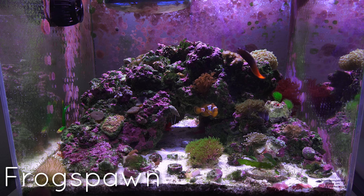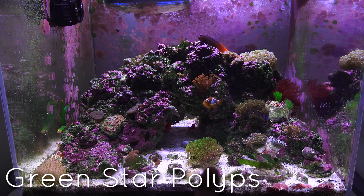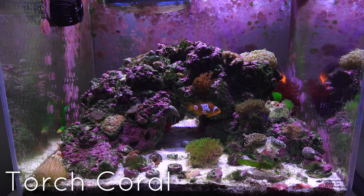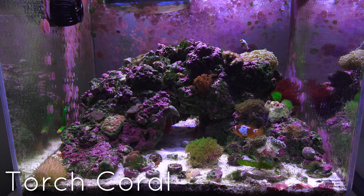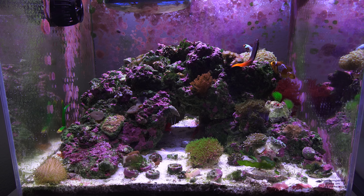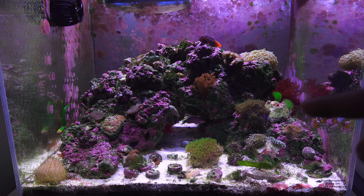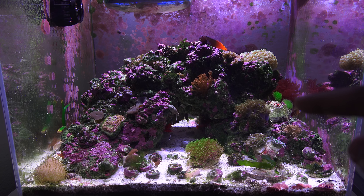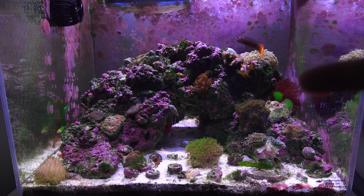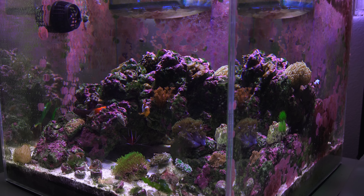In terms of new corals, I have this frogspawn here in front, and this green star polyp in the center that looks really nice — I might frag those guys. The original torch coral slowly died off as parameters dropped, but I got a new one and it's looking pretty good. The maiden hair grass I mentioned in a previous video is doing pretty well and growing faster in this tank as it establishes — once it grows up I can start fragging some and putting it elsewhere.